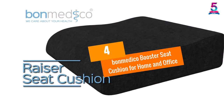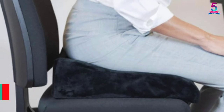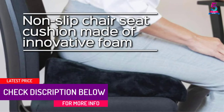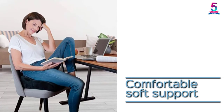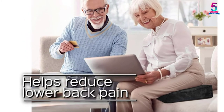At number 4: BonMedico Booster Seat Cushion for Home and Office. This is a non-slip seat cushion that has been made by one of the best brands today. The innovative foam used is liked due to the fact that it is versatile. You will also appreciate that it comes with a wedge shape in order to correct your posture and relieve you from pain. The razor foam will also make sure that your weight is distributed evenly for convenience.